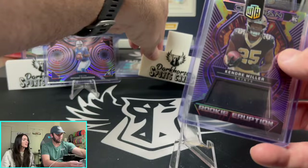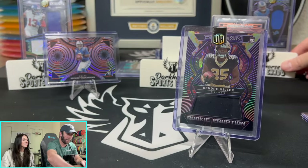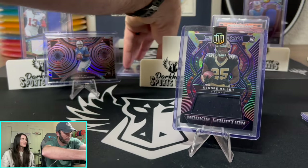I can't believe I won all these. I am in disbelief. Let me put these off to the side so you guys can see all the cards.